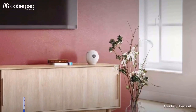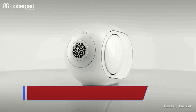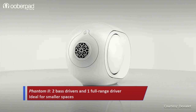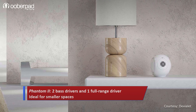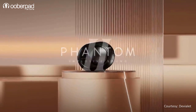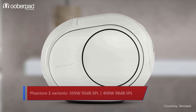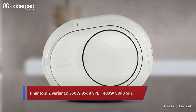The Phantom 2 is the smallest speaker in the series. It integrates two bass drivers and a full-range driver for the mid-high frequencies. The Phantom 2 is perfect for smaller spaces. Like its larger counterpart, the Phantom 2 is available in two sub-variants: 350W 95dB SPL and 400W 98dB SPL.